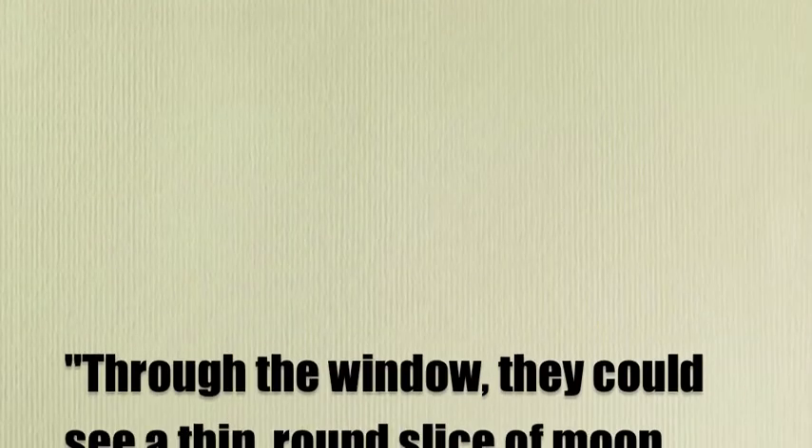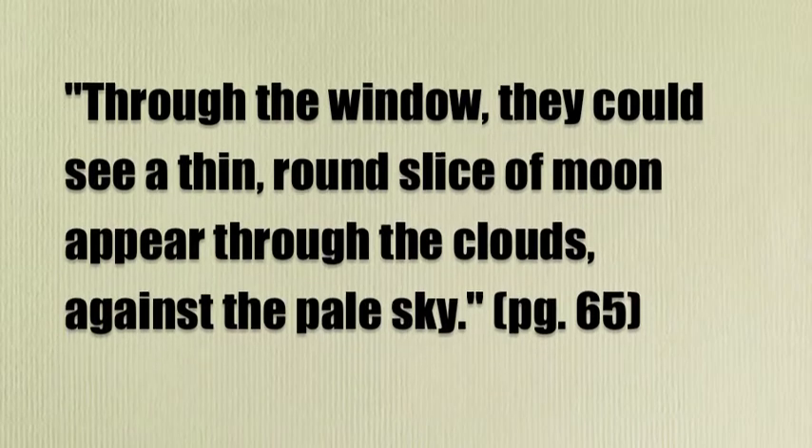Through the window, they can see a thin round slice of moon appear through the clouds against the pale sky. That really helps you to picture what type of light there is, and how the moon is a small sliver and is not very full, so it's not a full moon.